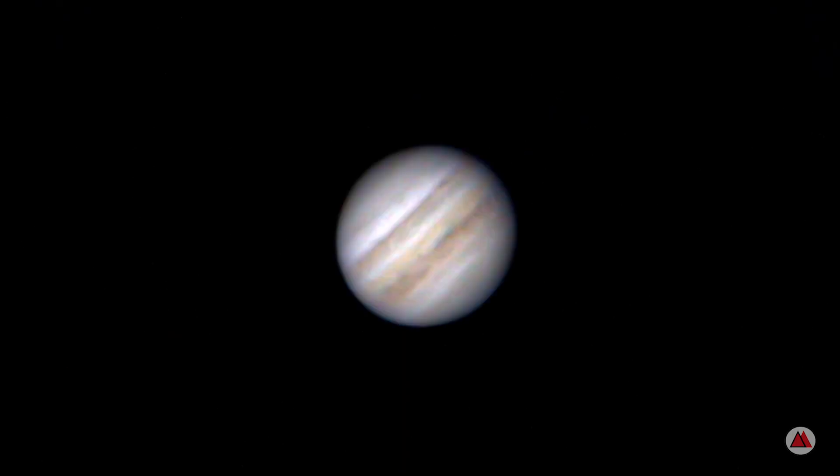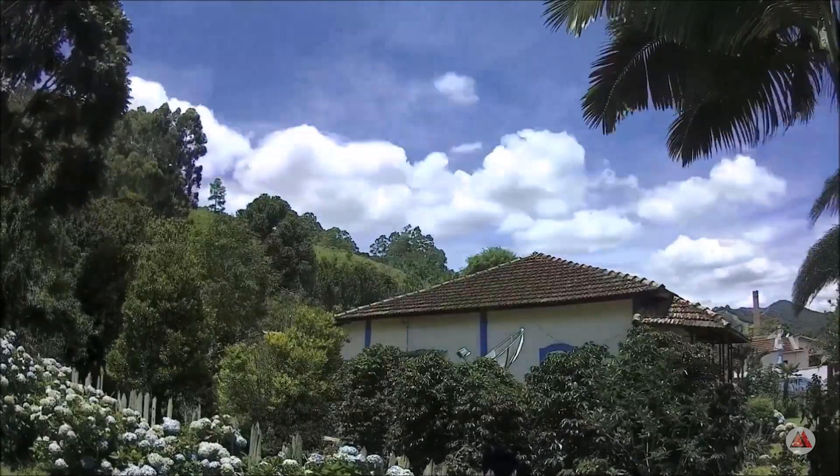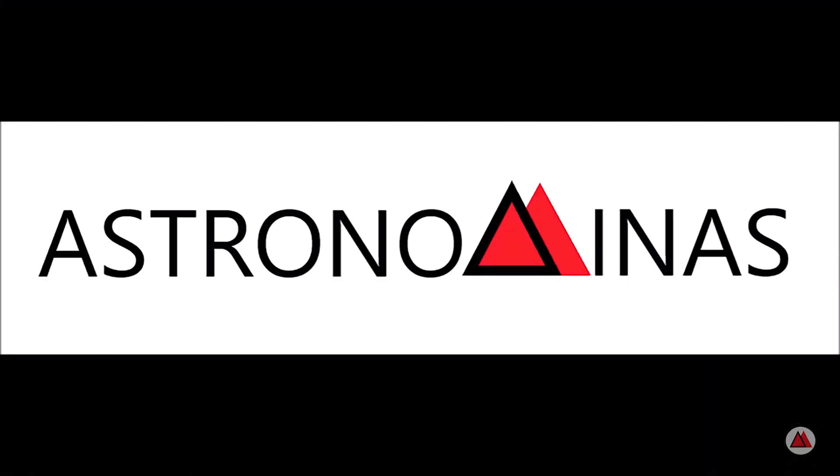In the last video we visited the Triangulum Galaxy, our smallest neighbor in the local group of galaxies. Today we will visit the largest of them. Hello, welcome to the Astronominas channel. I am Fabio and in today's video we will photograph the favorite galaxy of nine out of ten amateur astronomers, the Andromeda Galaxy.